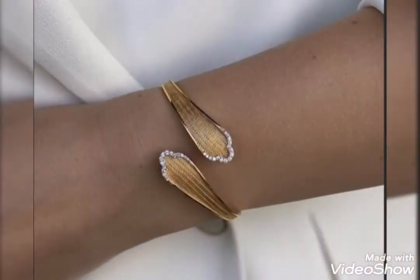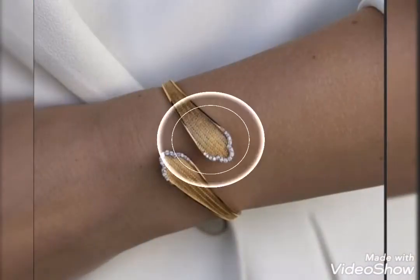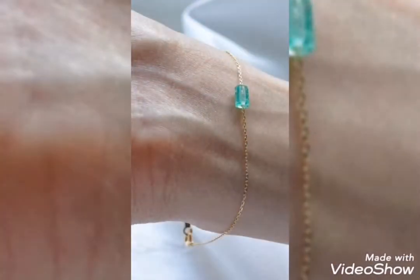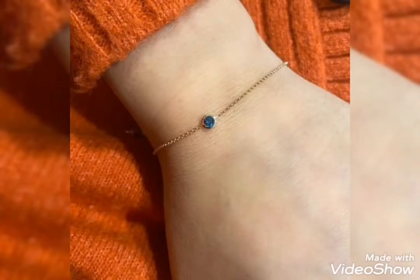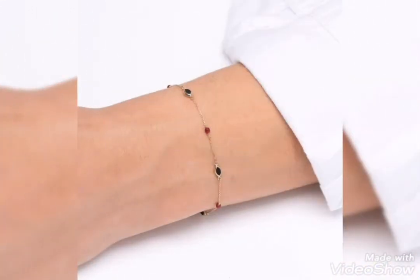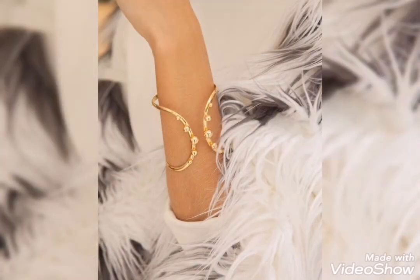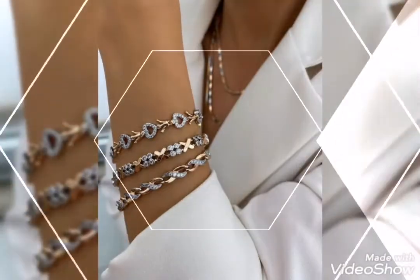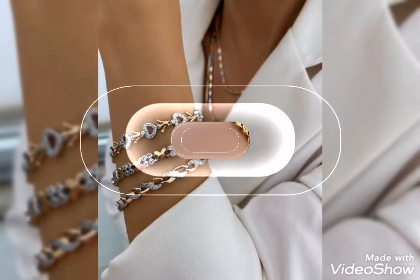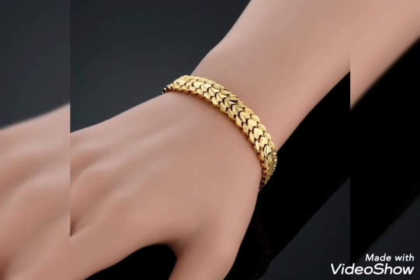Trendy gold bracelet lightweight design ideas you can pick from my video. You are also looking at elegant stylish heavy bracelet gold designs you can pick from my video, as well as cuff bracelet, bangle bracelet, and chain bracelet — three types of bracelet collections. Hopefully you will find a favorite.